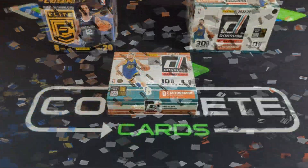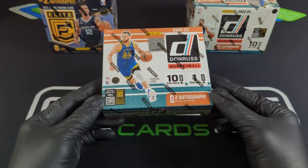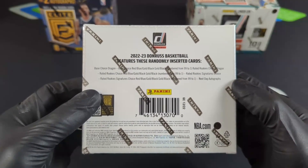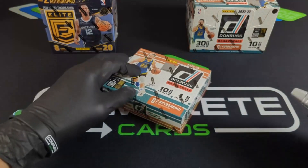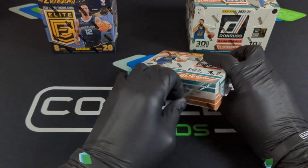Hey, what's up everybody, welcome back to the Complete Cards channel. Today we're opening up this 2022-23 Panini Donruss Basketball Choice Box. Donruss has been straight crazy for me this year, so definitely going to try out all the products. The box has two autos, and the parallels include a choice dragon numbered to 12 — we can get something numbered to one, and the next-day autograph is on-card. Don't forget to subscribe to the channel and check out the Complete Card Store on eBay.